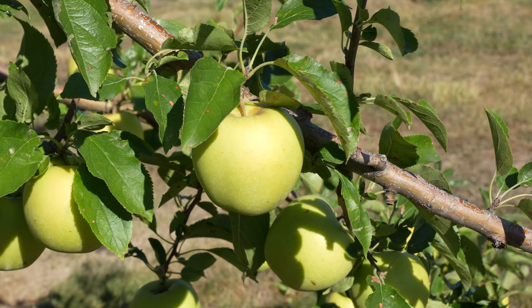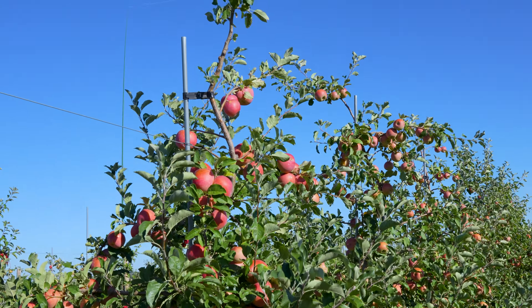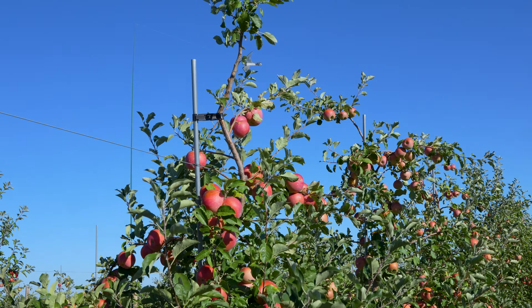Some trees actually need a third pollinator. We have so many different types of apples and the colors are also unique. This right here is a Fuji apple tree. Fuji are known as one of the sweetest apples — they don't have much tartness to them, but they're just really sugary sweet.